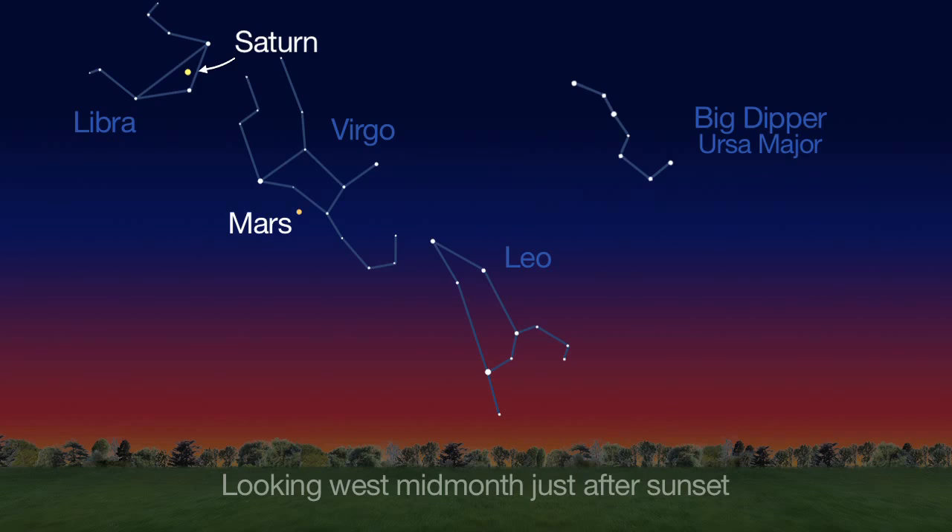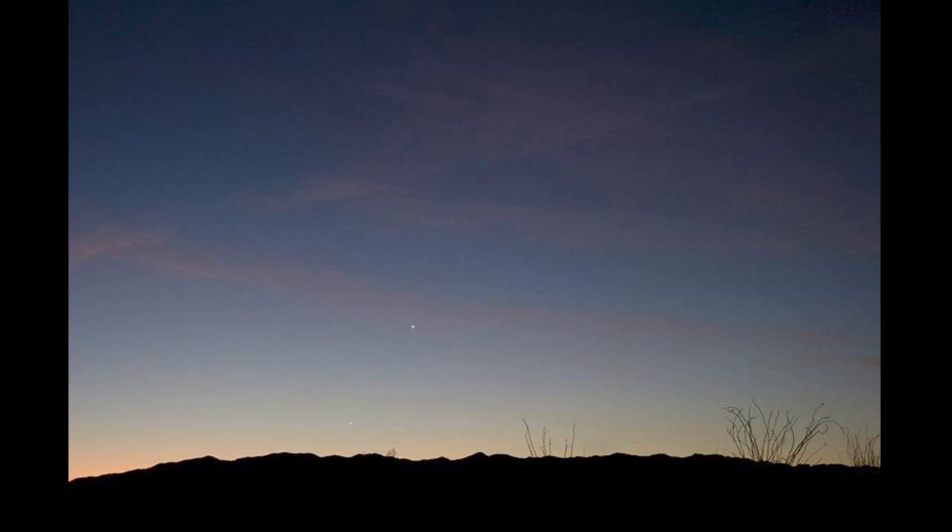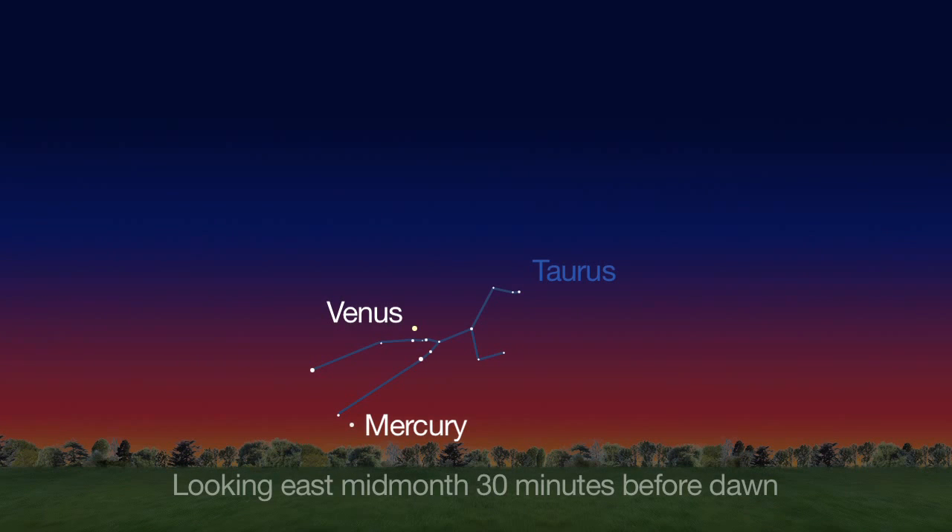Saturn and Mars grace the summer sky just after sunset, getting lower in the western sky this month. Early risers will easily see our two innermost planets, Mercury and Venus, 30 minutes before dawn mid-month, and you might be able to see some shooting stars in the southern sky before dawn, too.